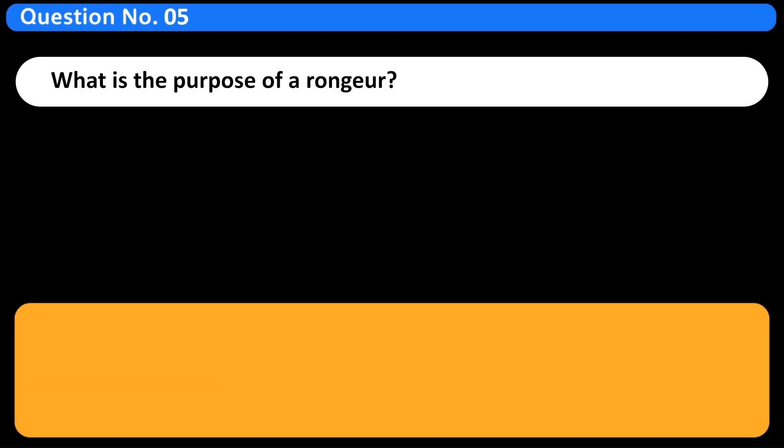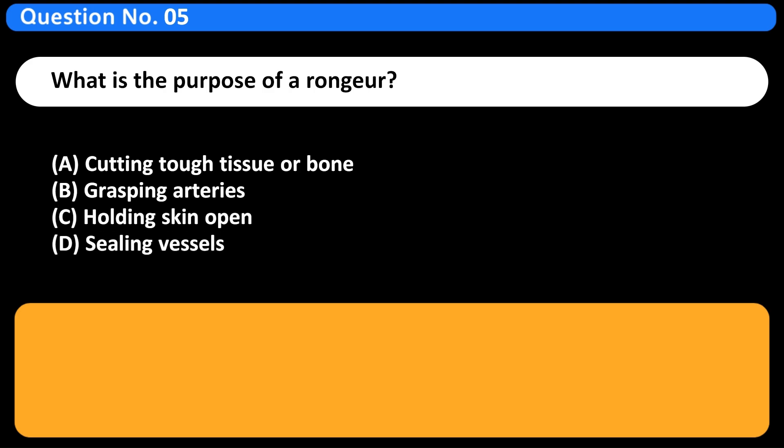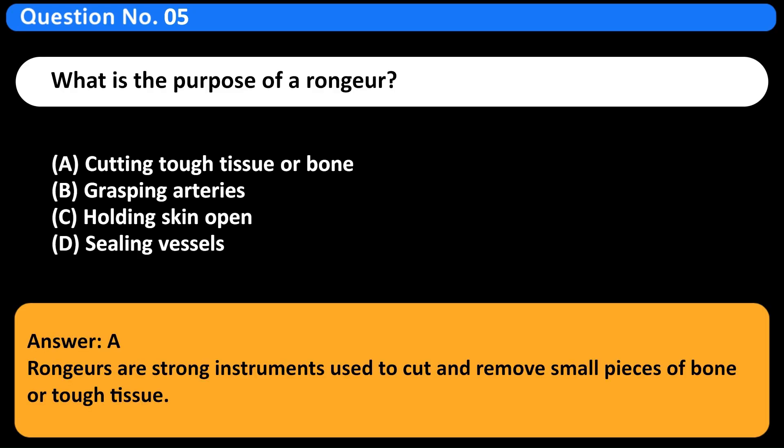What is the purpose of a ronger? A. Cutting tough tissue or bone. B. Grasping arteries. C. Holding skin open. D. Sealing vessels. Answer: A. Rongers are strong instruments used to cut and remove small pieces of bone or tough tissue.